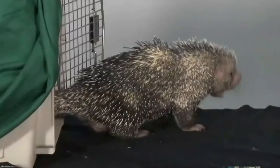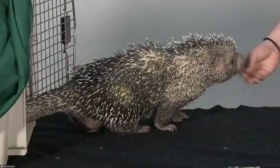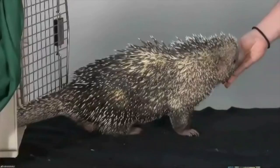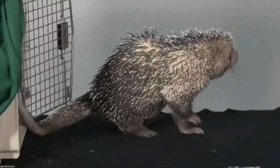Prehensile-tailed porcupines are also called South American porcupines. They're native to the South American rainforest, and they have really, really long prehensile tails. Pretty much what that means is that they can use their tail as another hand — while they're climbing, they'll hold on to branches and even hang upside down by that tail.